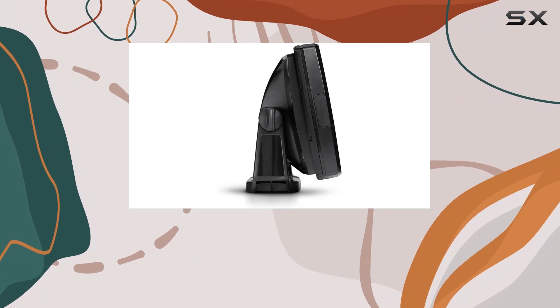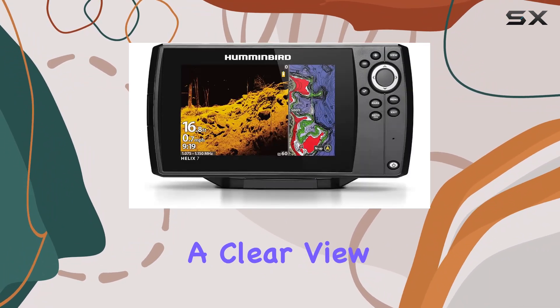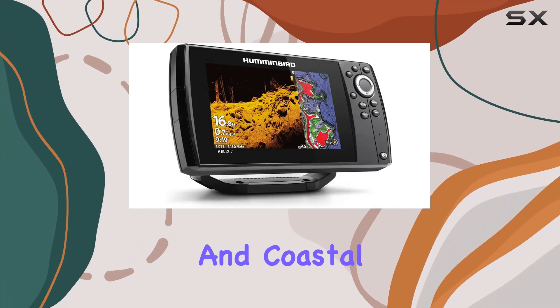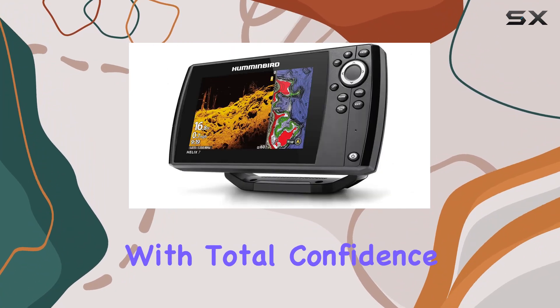Navigation is a breeze thanks to the internal GPS and Humminbird base map, offering a clear view of underwater terrain and points of interest. With charts covering over 10,000 lakes and coastal areas of the continental U.S., you'll fish and navigate with total confidence.